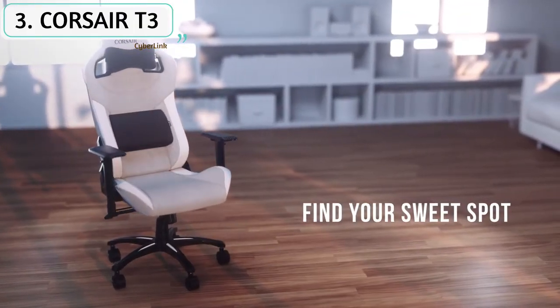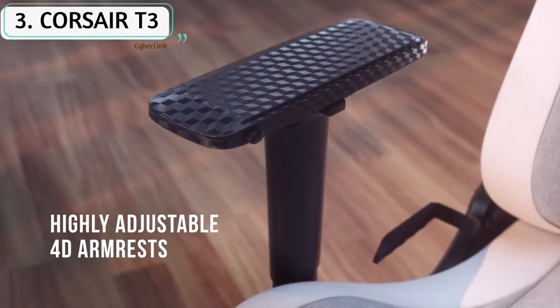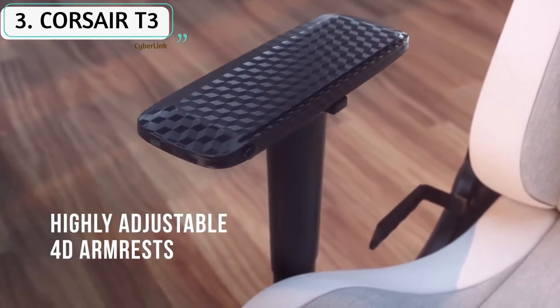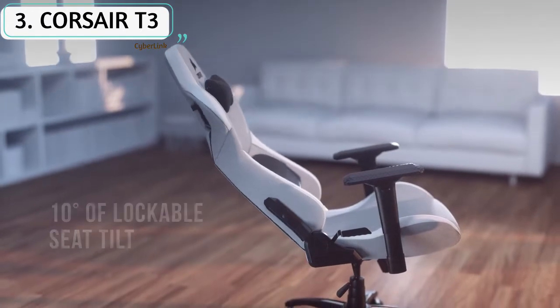The T3 Rush also reclines to a ridiculous 180 degrees, in case you wanted to lie back and take a comfy cat nap before you take on another marathon streaming session of Apex Legends or CS:GO. The only major downside of the T3 Rush is that it is designed for smaller-framed users — if you require a larger seat, the T3 will be an uncomfortably tight fit.